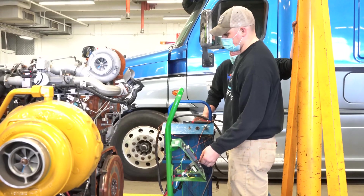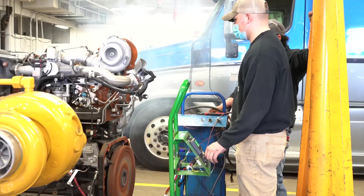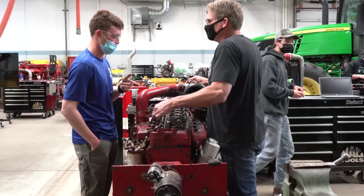Everything's changing really fast — there's always something new to learn every single day. With the way these tractors are advancing and the technology is getting so advanced, you're always learning. There's nothing you're settling for in this program.